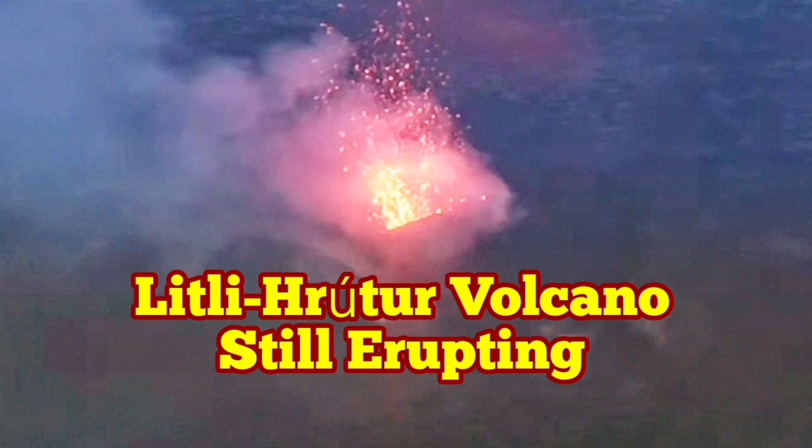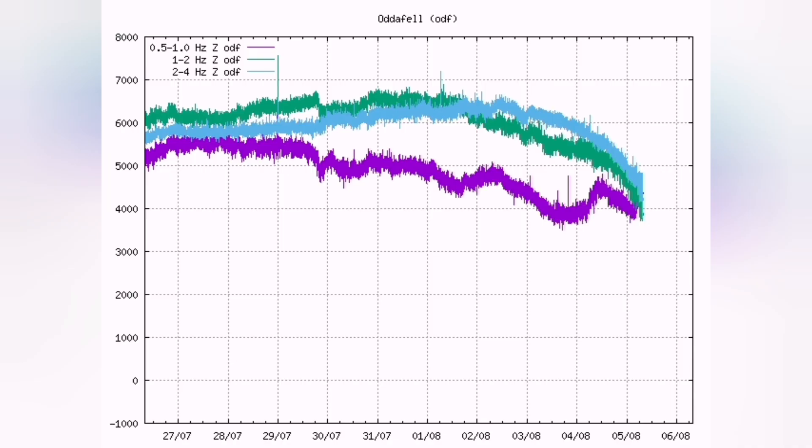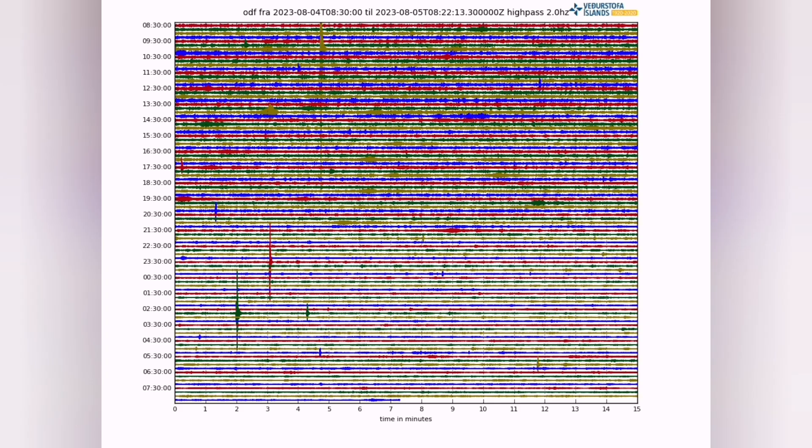Litli-Hrútur volcano is still erupting and is not giving up. We have seen that tremors were falling down. The purple line shows the magma — the low frequency bursting of bubbles inside the magma. It was shortly falling, the other lines also falling, but now a slight rise we can see at the end of it. The normal tremors have also reduced significantly, meaning the volcano is on its way out, but not as quickly as we thought.